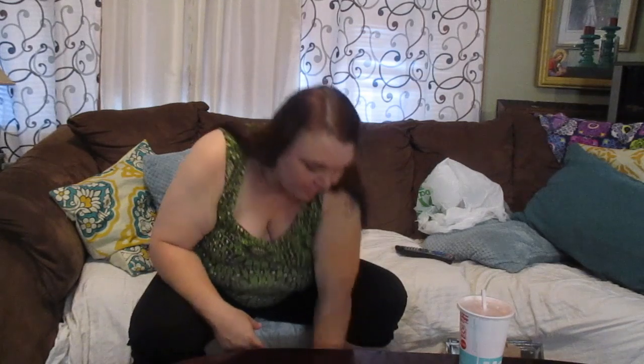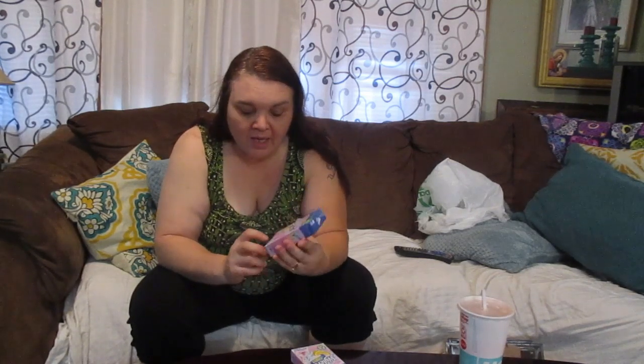Another thing I buy from the Dollar Tree are my sugar-free drink mixes. Every time I go I always get some because I drink these all the time. Each box comes with 10 packs, so for $2.00 I have 20 drinks. That's a good buy.